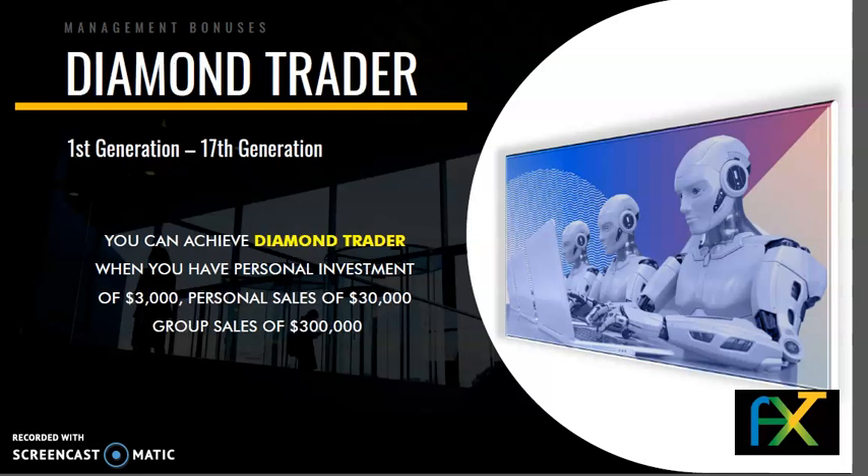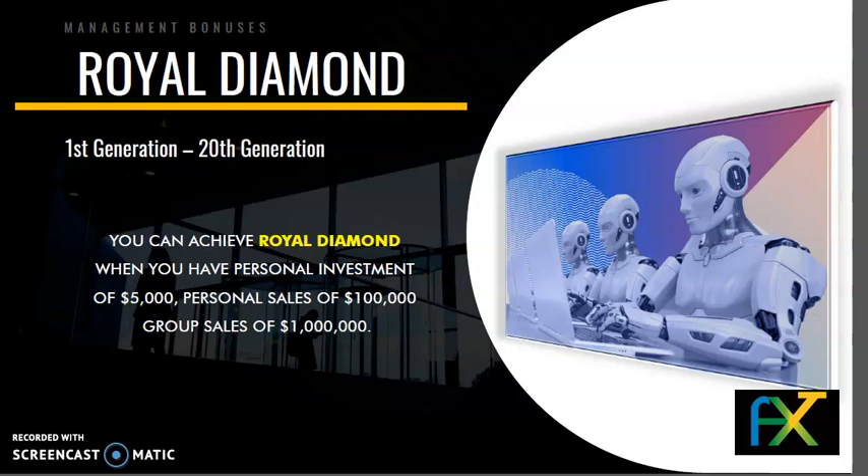Rank 7 — Diamond Trader: 1st to 17th generation. You can achieve Diamond Trader when you have a personal investment of $3,000 and personal sales of $30,000. Rank 8 — Royal Diamond: 1st to 20th generation. You can achieve Royal Diamond when you have a personal investment of $5,000, personal sales of $100,000, and group sales of $1,000,000.